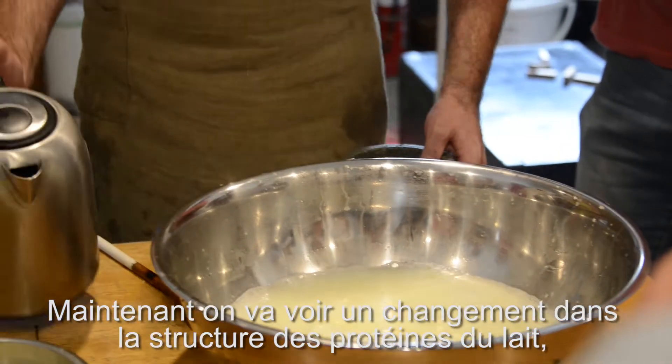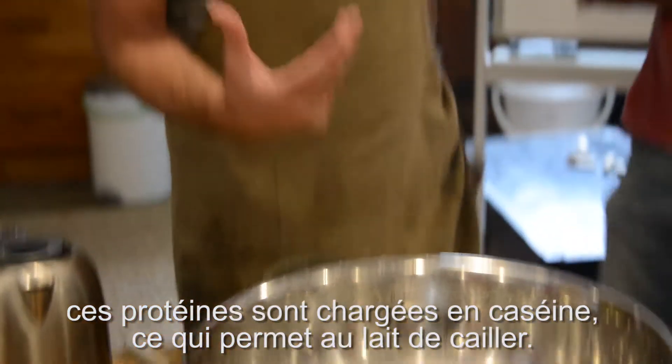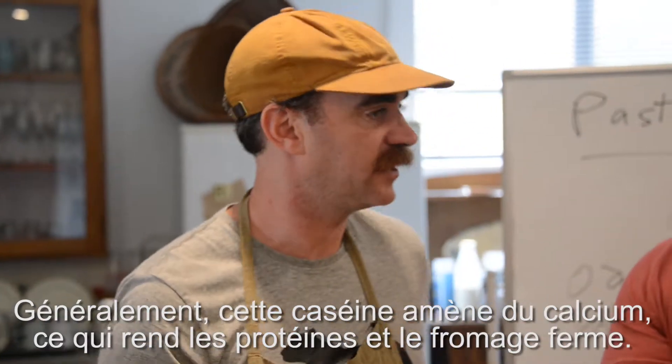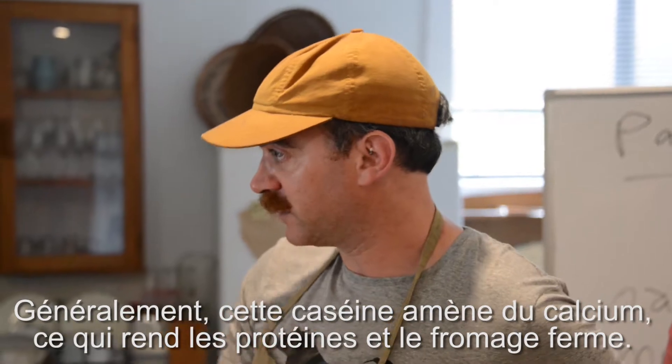What we're seeing is a chemical change in the structure of the protein of the milk. The protein in the milk is made of the casein, and that's what's making up the curd here. Under normal circumstances, the casein has a lot of calcium in it, which makes the protein very firm and makes the cheese very firm.